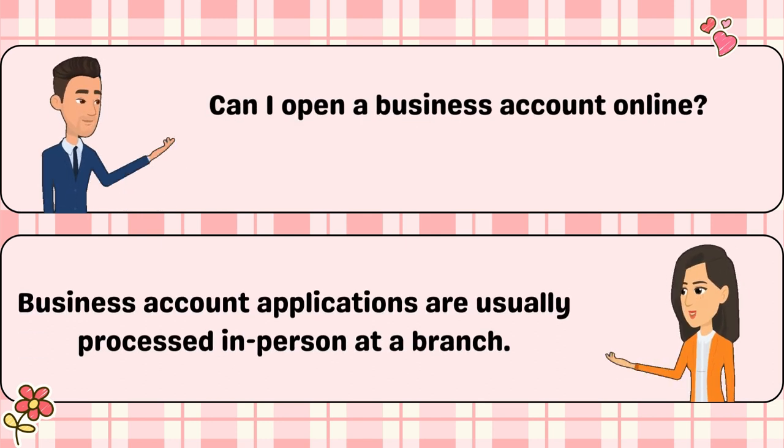Can I open a business account online? Business account applications are usually processed in person at a branch.